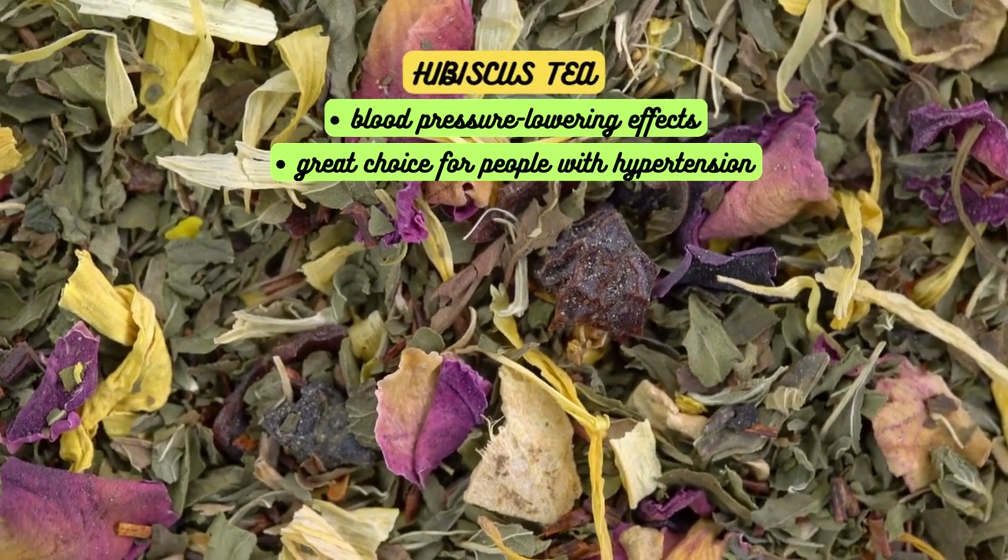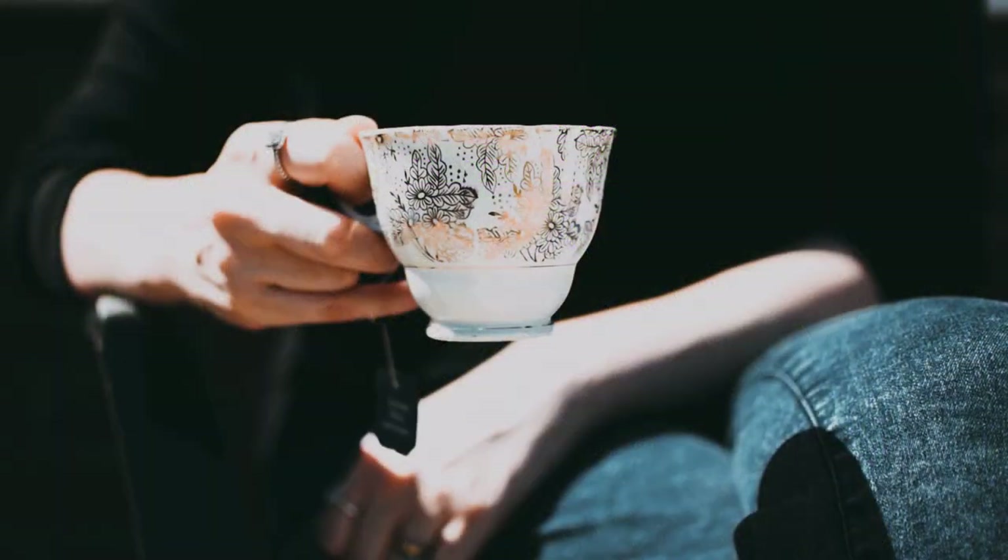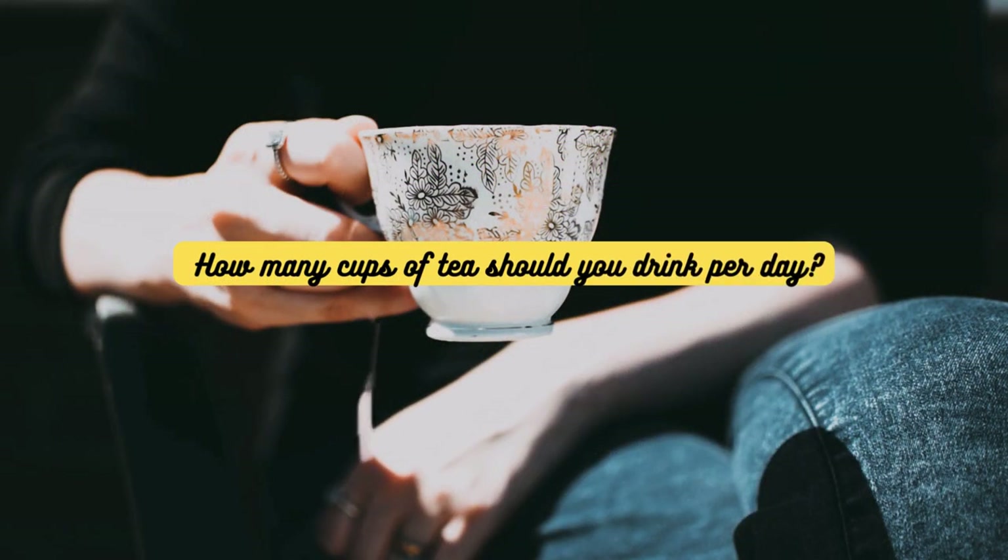Its tart and refreshing flavor makes it a delightful beverage, whether enjoyed hot or iced. So, how many cups of tea should you drink a day? Well, it depends on the type of tea and your individual preferences.